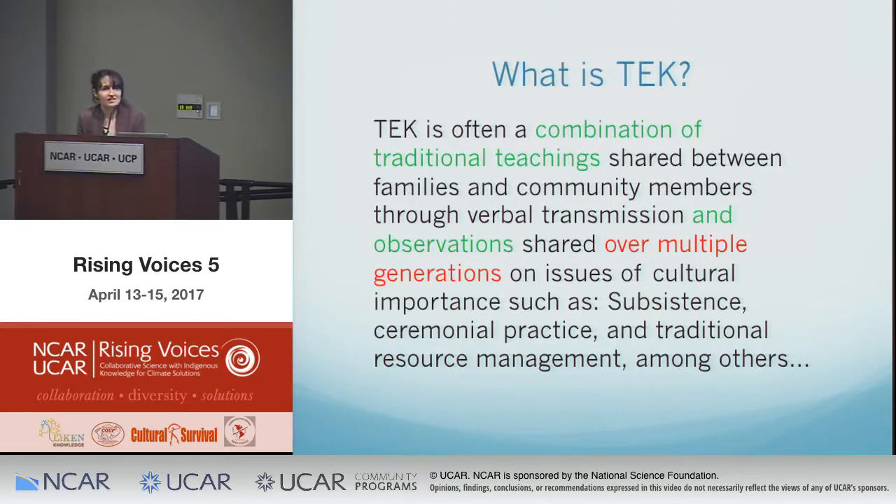This slide comes from one of Joe's presentations and reflects how he defines TEK. He says TEK is often a combination of traditional teachings shared between families and community members through verbal transmission and observations shared over multiple generations on issues of cultural importance — such as subsistence, ceremony, testimonial practice, and traditional resource management. Joe also emphasizes that TEK is fundamentally about relationships: of people with one another, with their environment, with the species within that environment, and among those species — a deep interconnectedness.